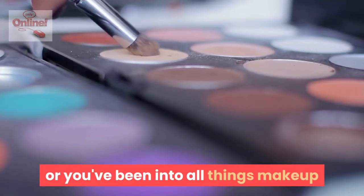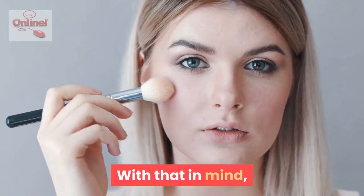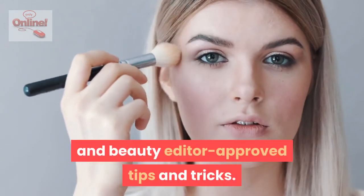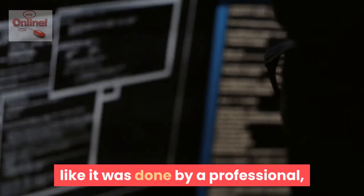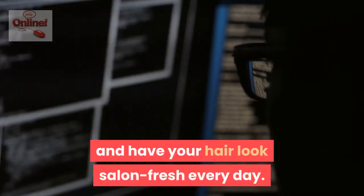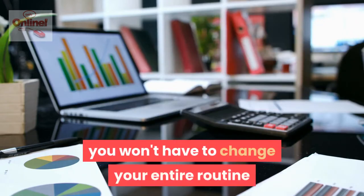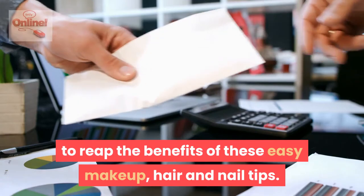Whether you're a beauty newbie or you've been into all things makeup and hair for years, there's always something new you can learn. With that in mind, we've rounded up some of our favorite makeup artist and beauty editor approved tips and tricks. These beauty hacks will help you make your drugstore makeup look professional, get the most out of your favorite skincare products, and have your hair look salon fresh every day. These tips are so simple you won't have to change your entire routine to reap the benefits of these easy makeup, hair, and nail tips.